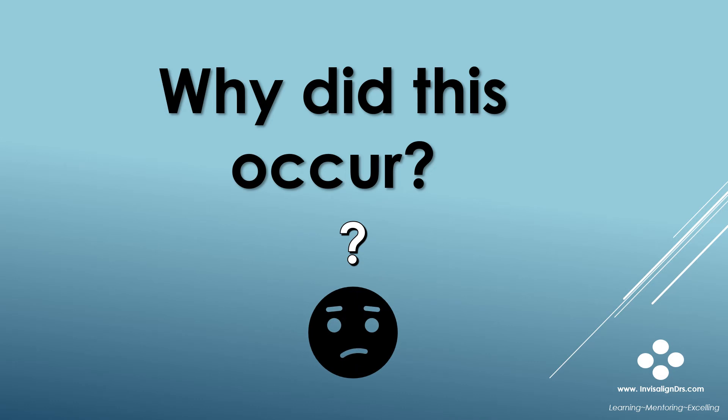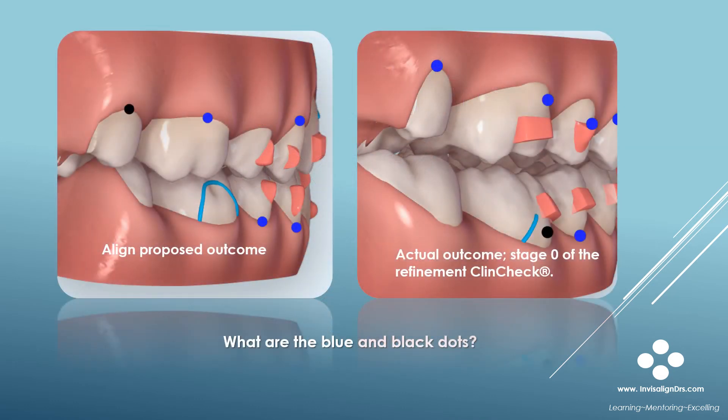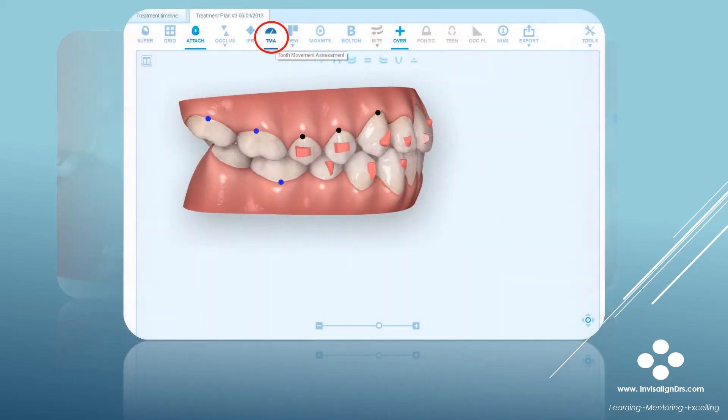So why did this occur? Look at this slide again. What are the blue and black dots that you see? Understanding what these are and learning how to avoid them in your ClinCheck setups is key to preventing what occurred in my case. The TMA, or tooth movement assessment tool, is located in the ClinCheck Pro interface — it's the circled icon that you see in the slide. It must be highlighted or turned on for these dots to appear. The dots notify you there are complex tooth movements programmed in the treatment plan.